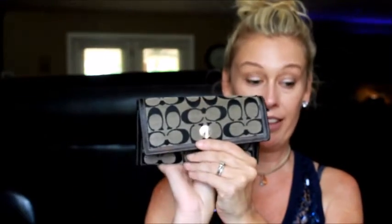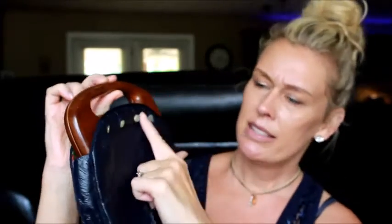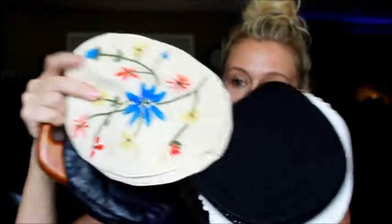I got some pocketbooks — what a shock! I already showed the Juicy Couture one. At the same yard sale I got this Coach wallet — look how cute it is. I'm going to swap out my current wallet for this one. Nothing wrong with it at all — five bucks for that. Next I got this really cool pocketbook with a wood handle and little button pieces that pop off so you can change them out. It came with five replacement pieces — so neat.